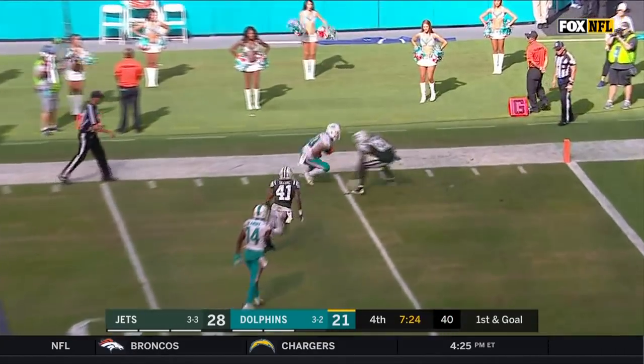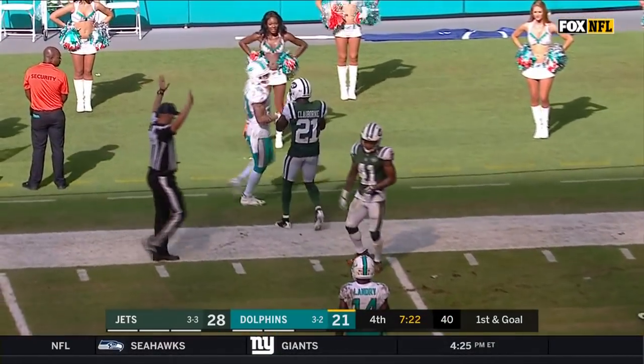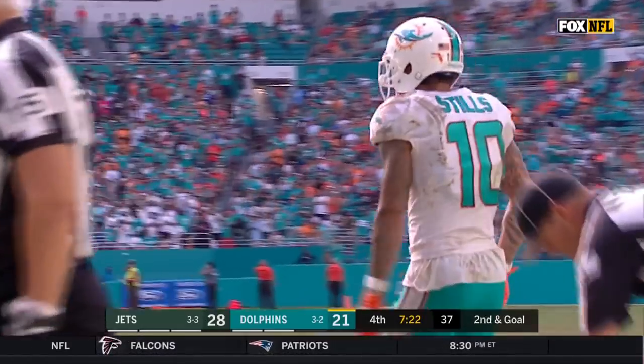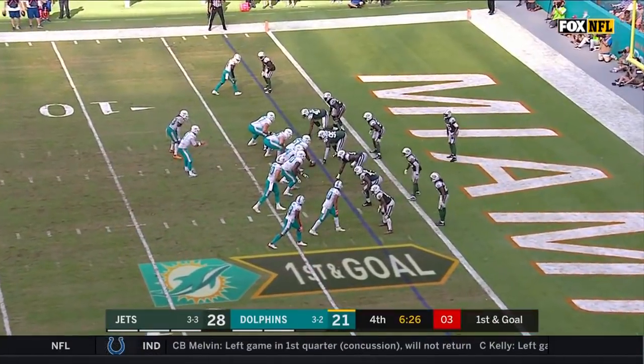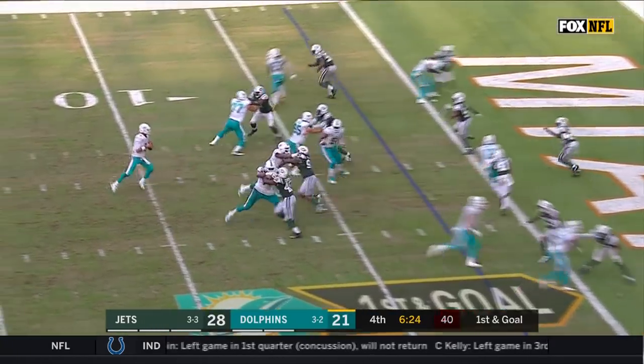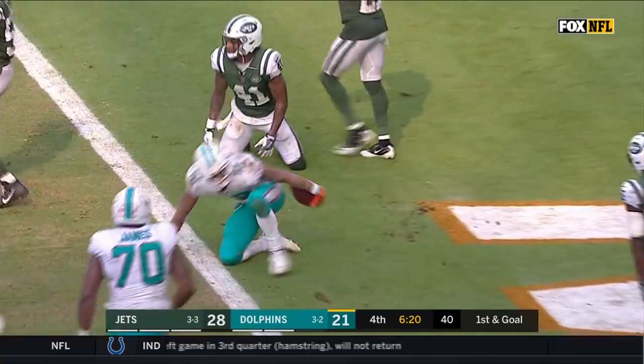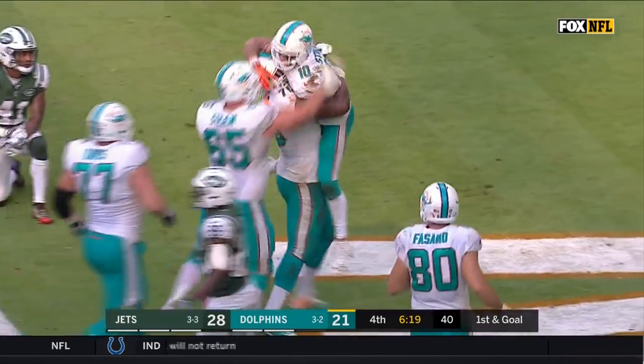Here's Moore thrown again. Pass is complete — once again it is Stills, as he gets an air pull from Moore's play ball. An easy touchdown. What a grab by Kenny Stills!